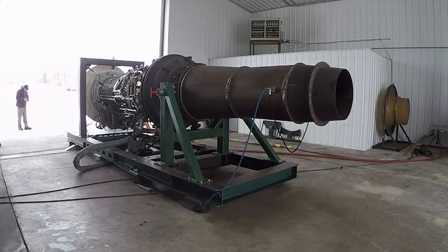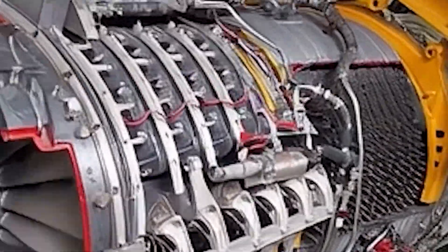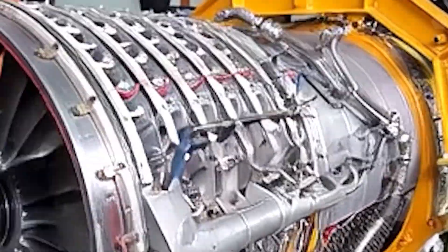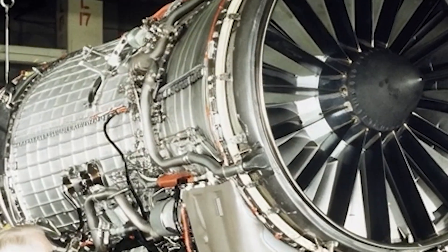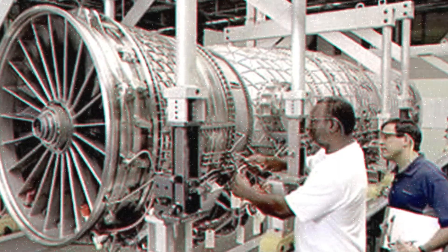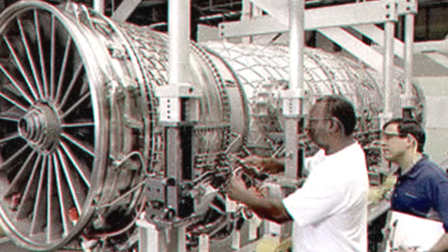During testing, the T-408 sustained 7,600 shaft horsepower and achieved peaks of 8,300 shaft horsepower — numbers that seemed impossible just a decade earlier. Still, raw power alone doesn't make a helicopter. That power has to transfer through a transmission system capable of handling forces that would destroy conventional gearboxes.